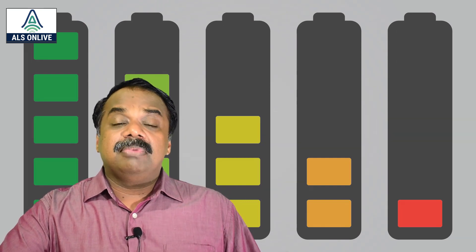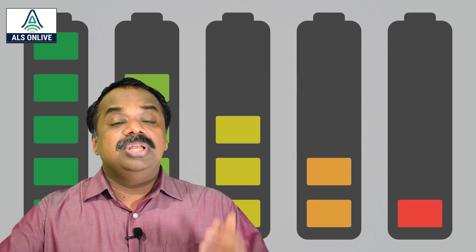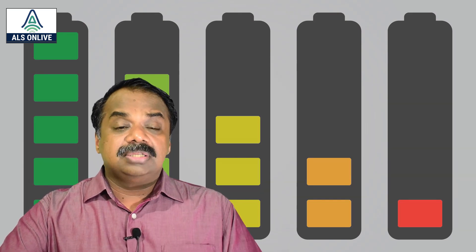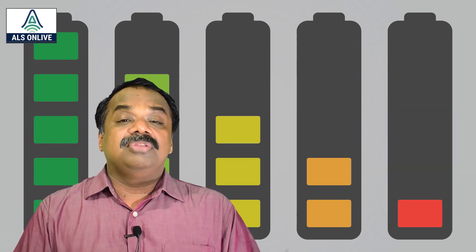At that time, an improved version of the Lithium ion battery — the Lithium Sulphur battery — will be key. When it comes to lithium, India has very poor resources; we don't have any significant resource of our own.